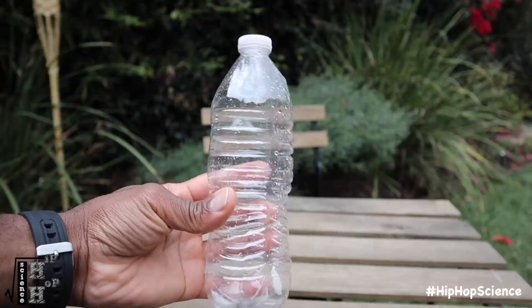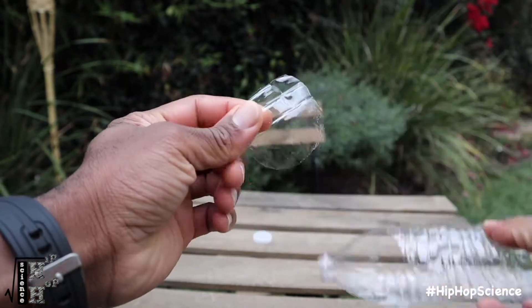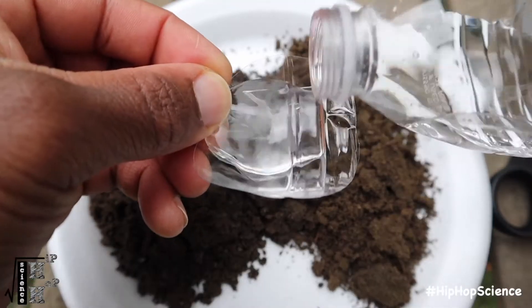If your students want to take an even closer look at their soil samples, here's another cool experiment they can try. Cut an oval section from a plastic bottle that has a bit of a concave shape to it. Simply fill it with a bit of water and now they have a simple DIY magnifying glass.